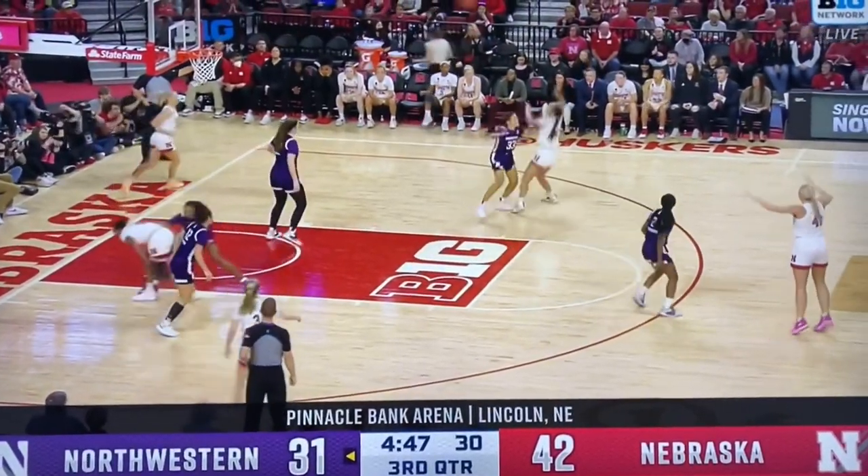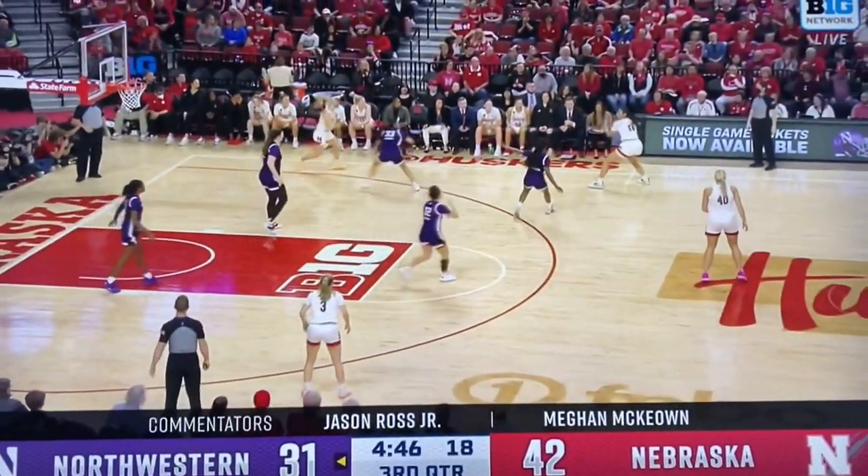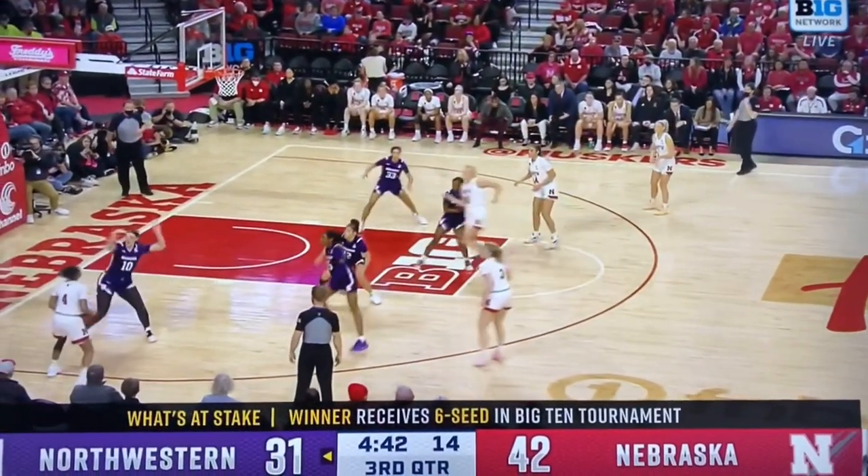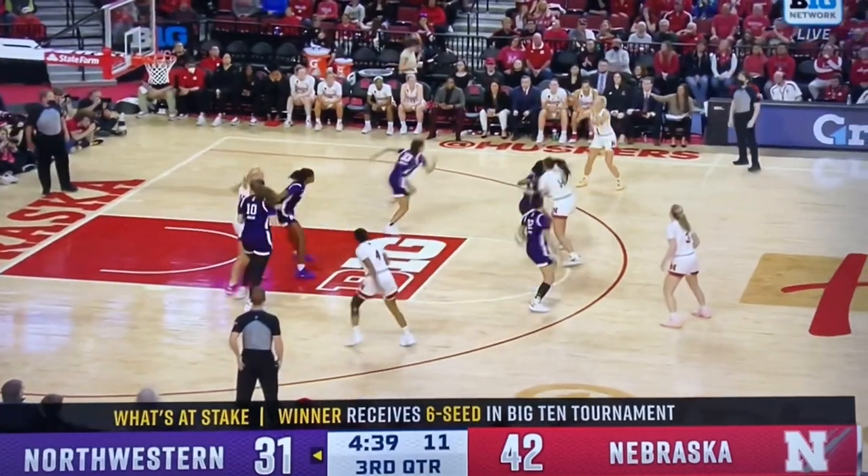From the standpoint of if Iowa wins, they clinch a share of the Big Ten regular season crown with Ohio State. But we had to wait to the last day of the regular season to find out who was going to win the Big Ten title.